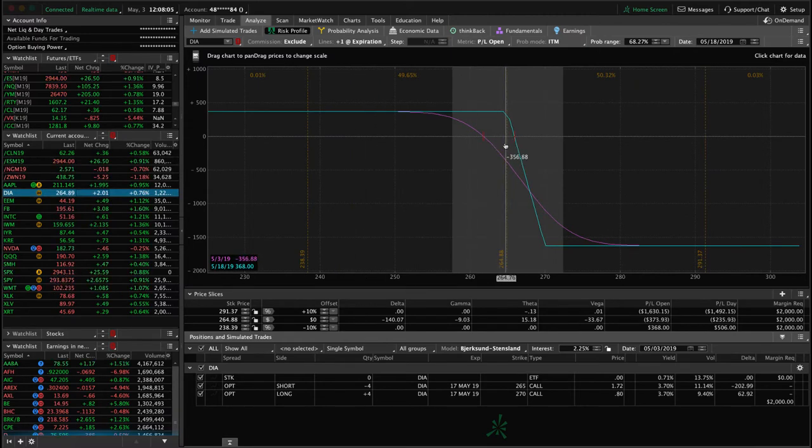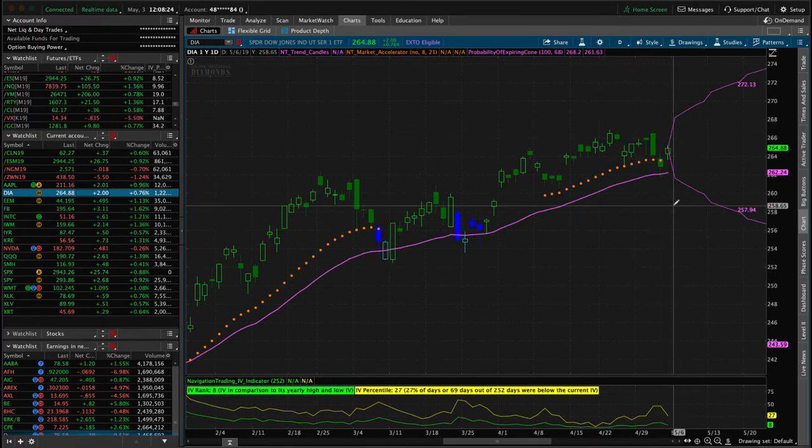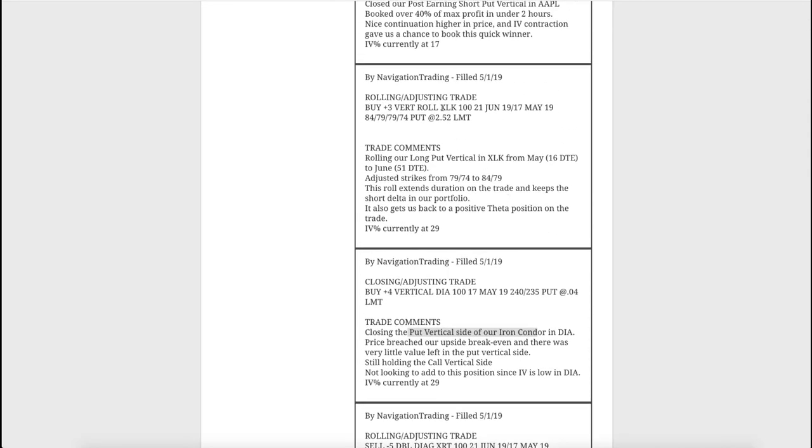Price came back yesterday on Thursday when we had that little down move and I was really close to pulling the trigger on that one as well, but just waiting for a little bit more. Price has gone back up a little bit but still within range. If we do get a pop in implied volatility we might consider adding to this one, but with IV percentile at 27 and IV rank at 8 we're just holding this call vertical side at this point. Next was a rolling adjusting trade in XLK - a long put vertical we originally put on for short delta exposure. We rolled this out from May to June, adjusted our strikes to get back to a positive theta position.